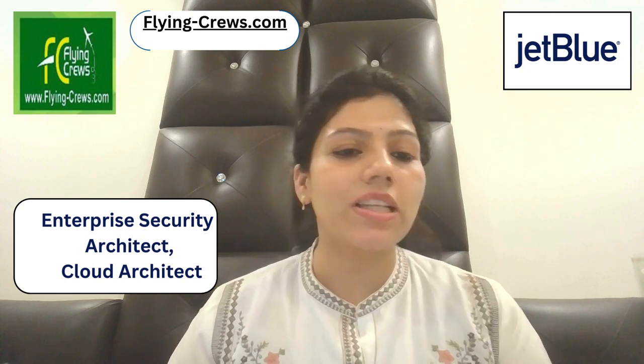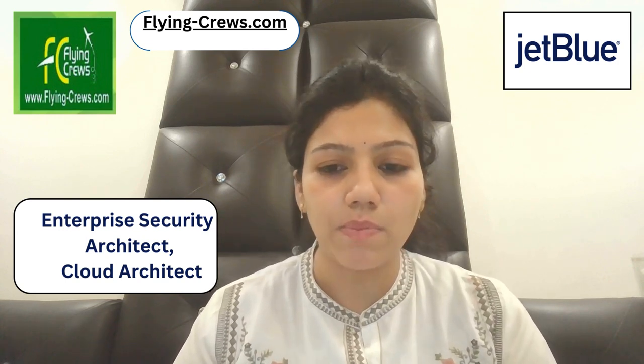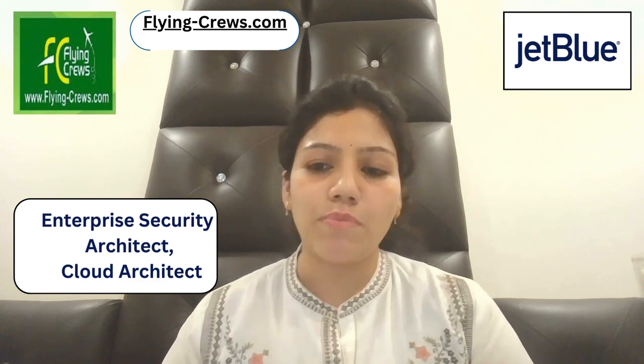Hello friends, myself Milia Gharad and we are from Flying Cruise, where we help people get updated with recent job openings from different airlines. Today's topic is JetBlue, as there is an opening at JetBlue.